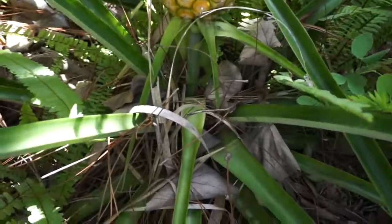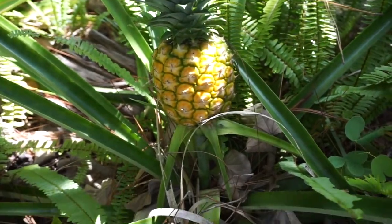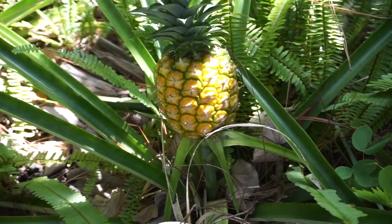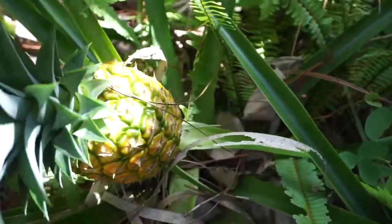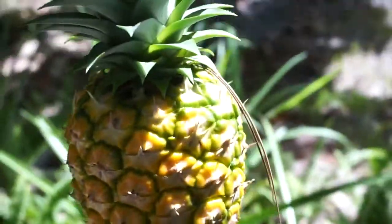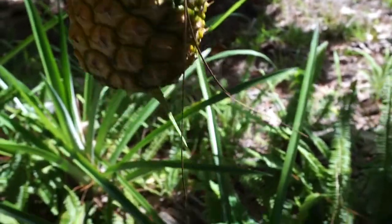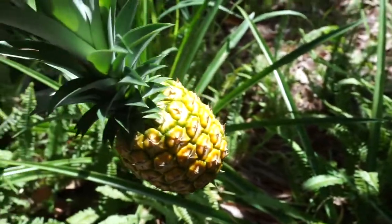This pineapple is looking really yellow, and our goal here is to get it before the critters do. I'm just going to lean it over a little bit, and if it pops off that means it's ready. Let's see — it's not, because it would come off a little easier than that. Oh — it did! There we go. Check that out. We'll put it in our window to ripen a little bit more, but I wanted to get it before the critters did.